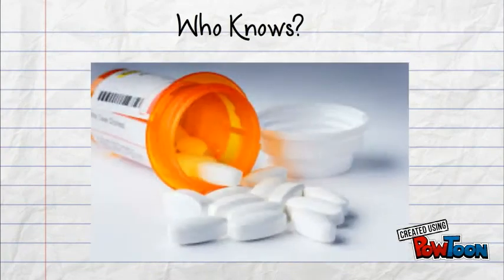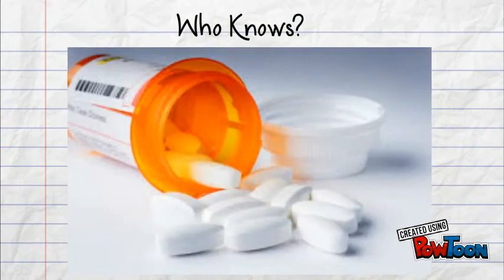Who knows? Someday in the future, you might be able to take a pill to activate your brown fat.